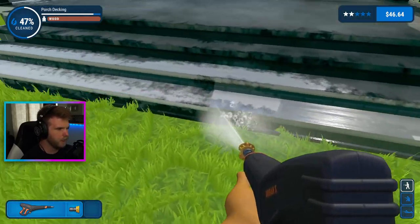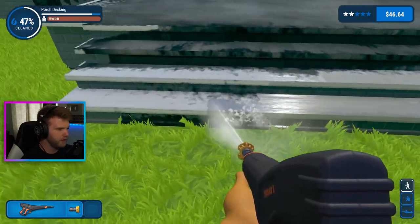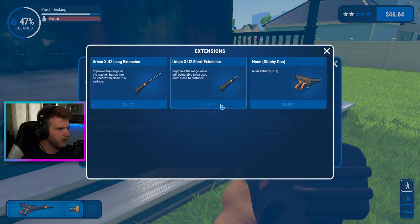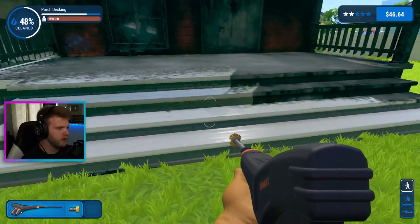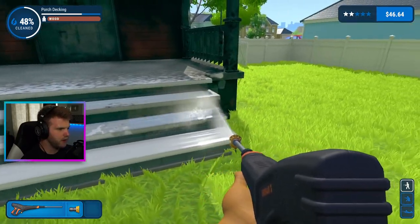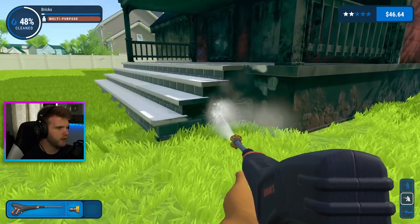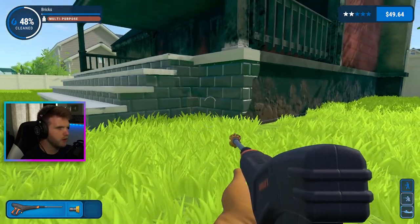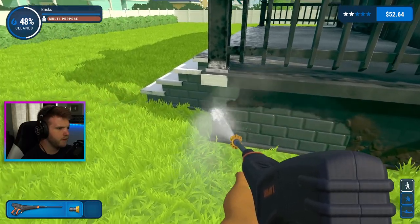Okay Google, turn the AC to 69 degrees — it is hot in here. Let's finish up these porch stairs here. I wonder why this feels like it's not doing anything — it's because I need this long nozzle on. The long nozzle gives me that extension without pressure loss, which helps out quite a bit. Porch decking — I gotta clean up all these bricks too. This is all one section, nope, that's its own thing.